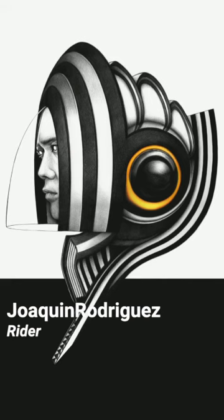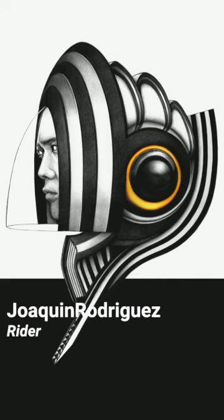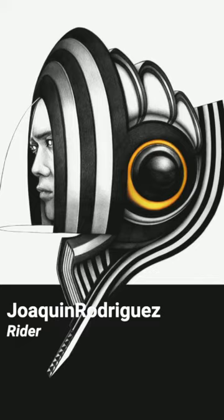Bullpen pen artist Joaquin Rodriguez has a passion for abstract parametric design and sci-fi inspired characters. Rider looks elegant like a project by early 20th century futurist architect Antonio Santillia.